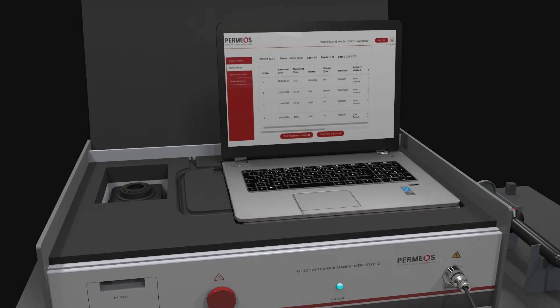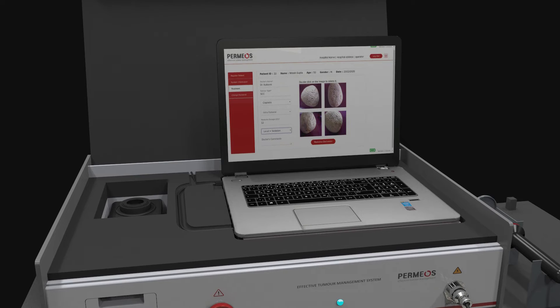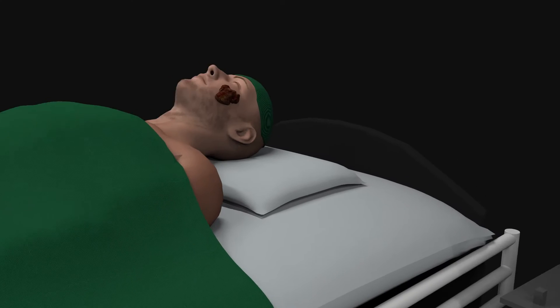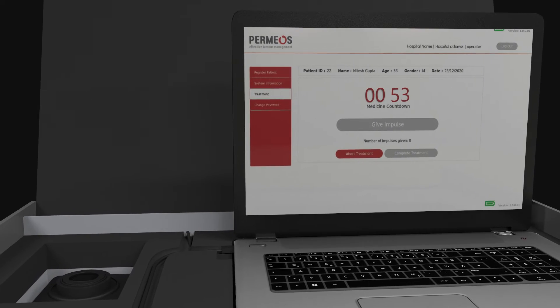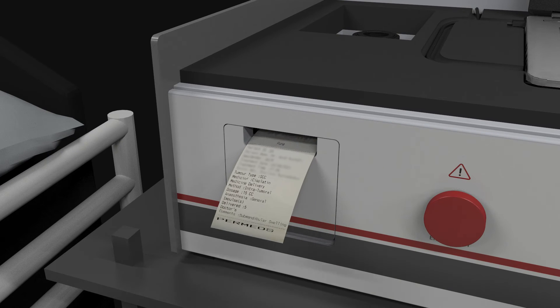Permios provides a user-friendly software app which captures patient and treatment information and stores tumor images. These images are vital while examining the treatment impact. The Permios system has built-in countdowns to ensure proper timings for impulse delivery and treatment completion. The app also generates a report which can be printed.